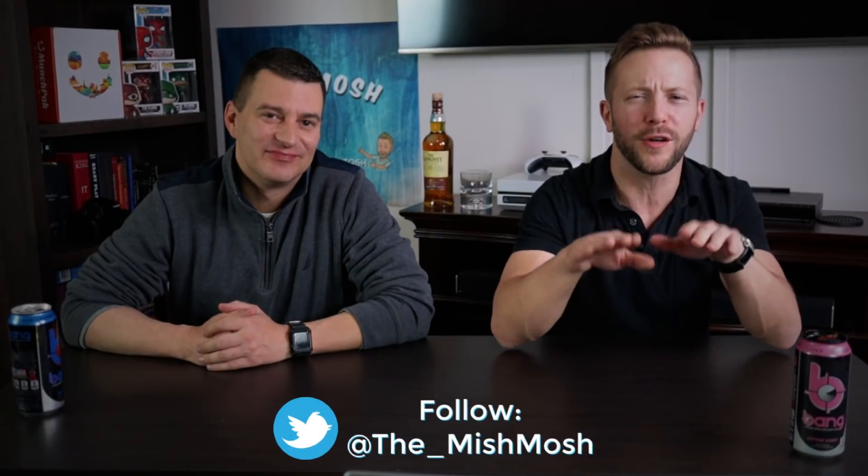Welcome back to Mish Mosh Monday. Today we are going to be settling the debate that has plagued the nation since we realized it was no longer delivery. We are going to be using our tasters to taste test pizza and let you know what the best frozen pizza is that you can get.